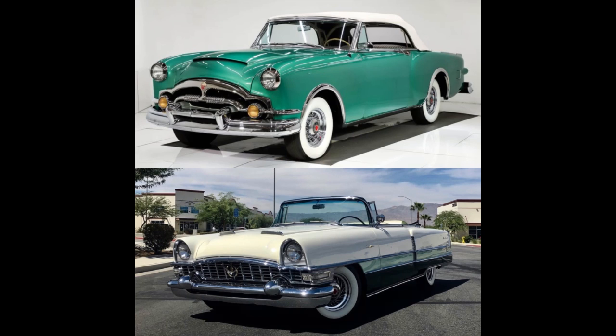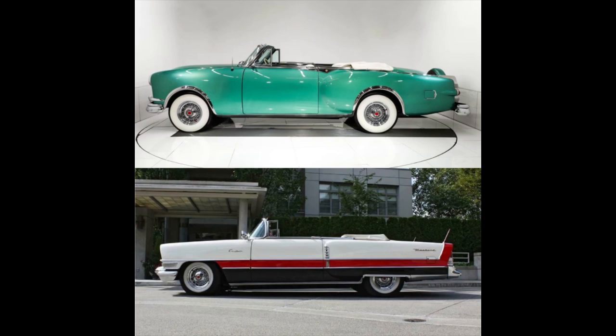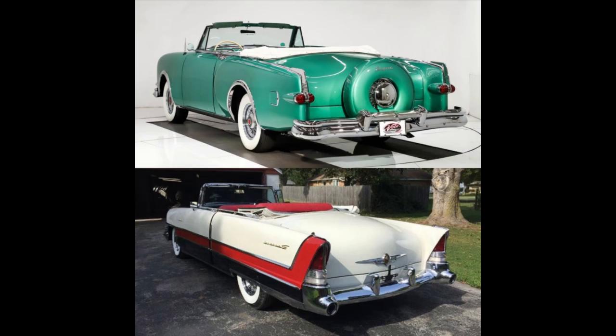Look at how curvy the 53 looks compared to the 55. Looking at the side profile, the 53 is a single color whereas the 55 is tri-colored. The wheel wells on the 53 are more rounded versus the 55. The 55 has a wrap-around windshield, different vent windows, and the gas filler cap is in about the same place. Looking at the rear, what an awesome rear on both of those.